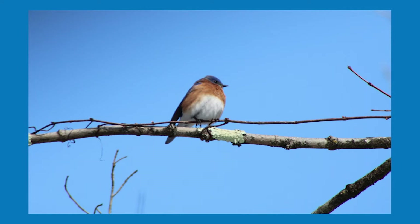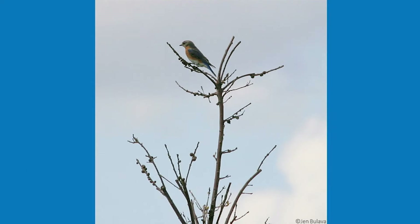Before pesticides were commonly used, many farmers would put up bluebird houses near their crops to have the bluebirds act as a natural pest control.